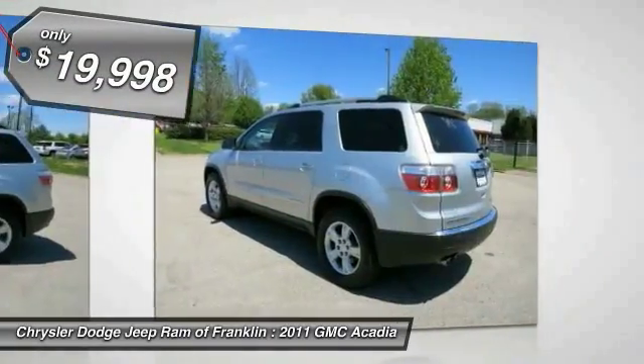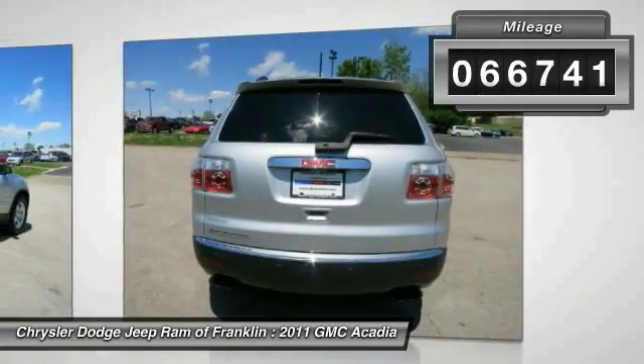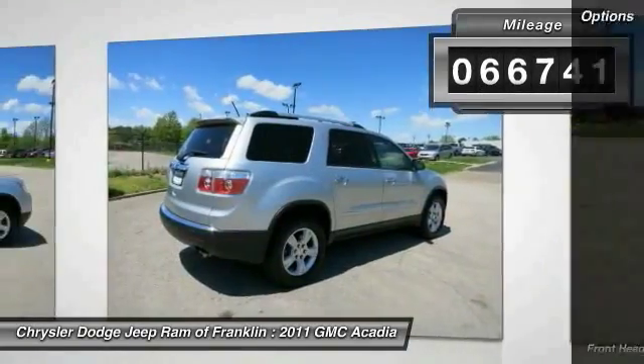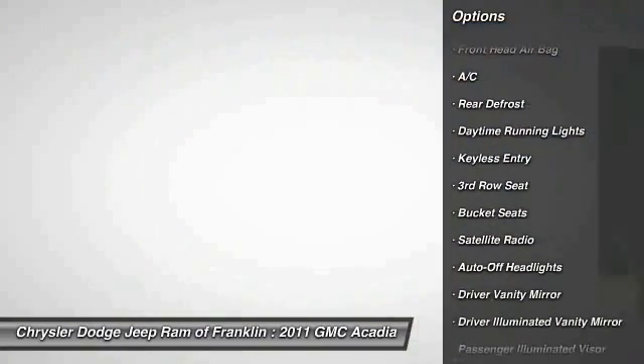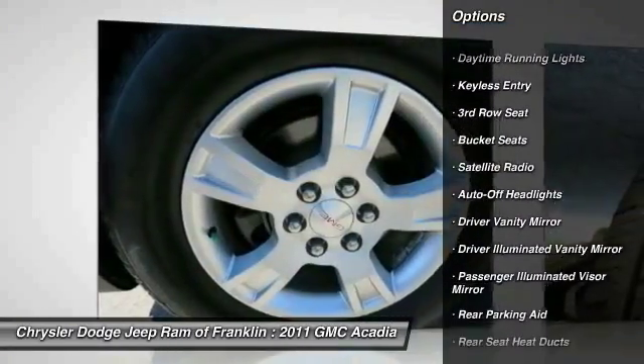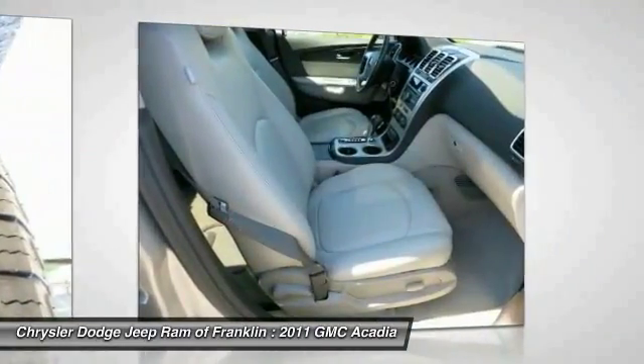Priced below $20,000, this vehicle has less than 70,000 miles. Some of this vehicle's great options include steering wheel audio controls, traction control, stability control, power passenger seat, remote engine start, power lift gate, air conditioning, four-wheel ABS, and power steering.